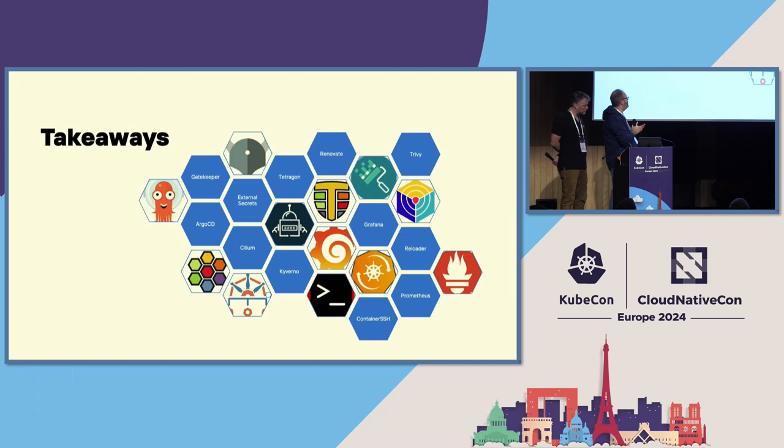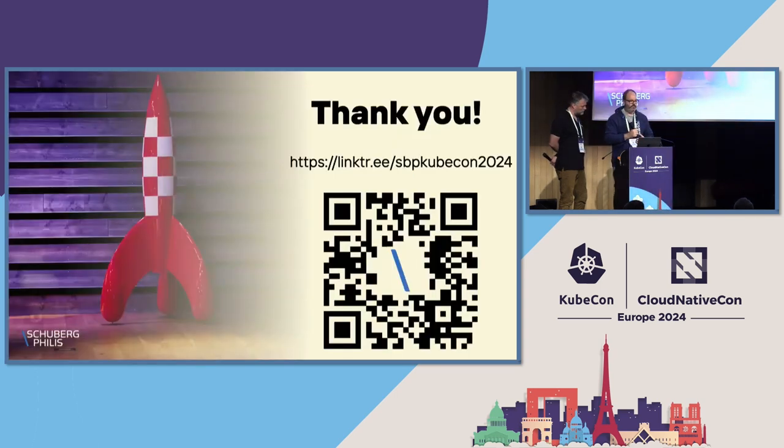These are all the things we mentioned today — we thought we'd put it on one slide for reference. There's some really good stuff out there, so check out the projects. Thank you for coming to our talk.